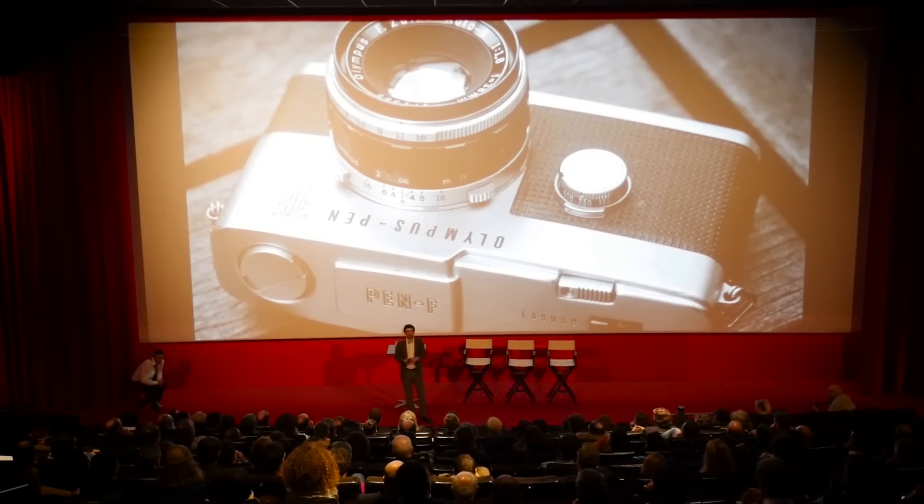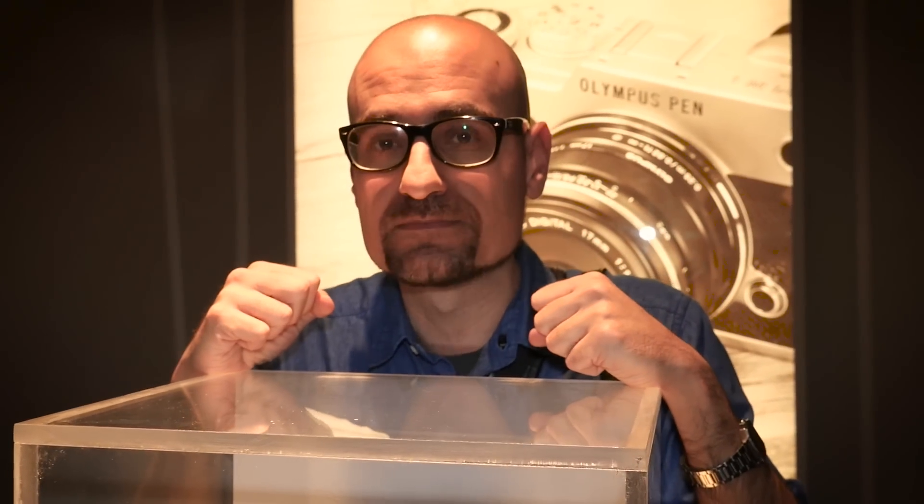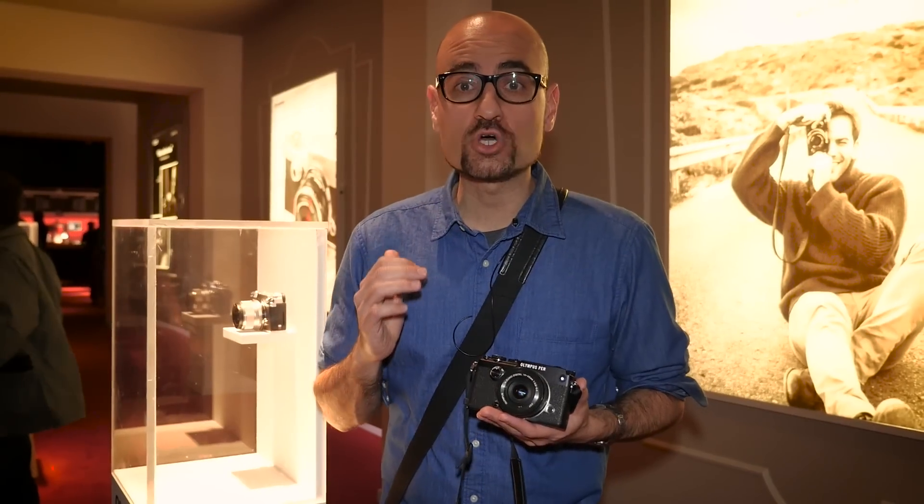Nos hemos venido hasta el cine más molón de Barcelona, hasta Fenomena Experience, porque Olympus está de estreno. Estrena la nueva Olympus Pen-F, una cámara muy especial que también pide un estreno especial. Tiene hasta su propia película. Ya lo habéis visto: un estreno de película.